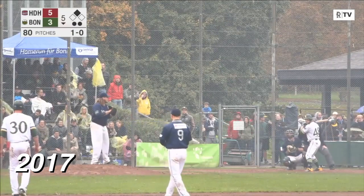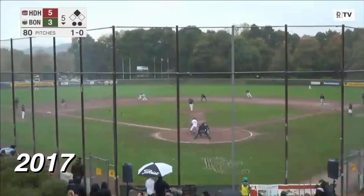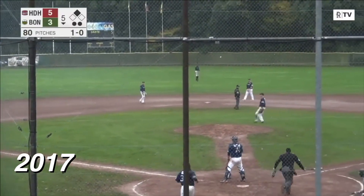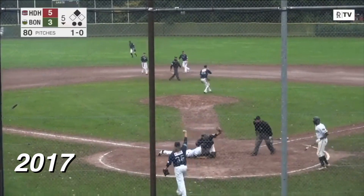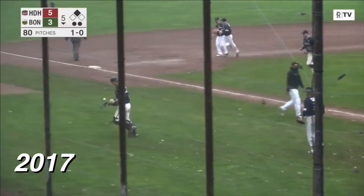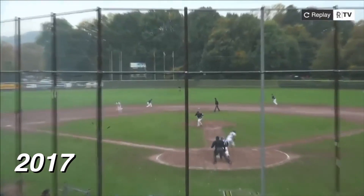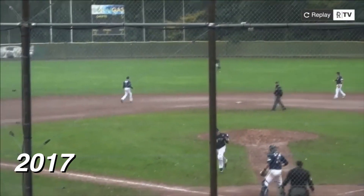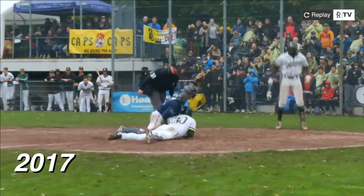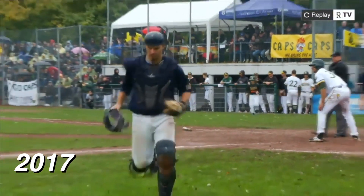Frank with good speed at second base. 1-0 the count on Goebel — here it comes. A line drive up the middle, base hit to center field. Brink around third, he's coming to the plate. Owens' throw is in time — he's out at home plate. What a throw by Gary Owens. That ball was never six feet high — an absolute missile of a throw on one hop, received by Simon Goering. Tim Meyer with a punch out, no argument from Brink, and the inning is over.